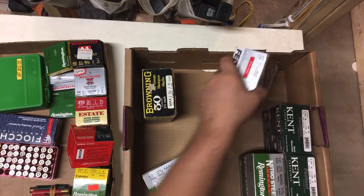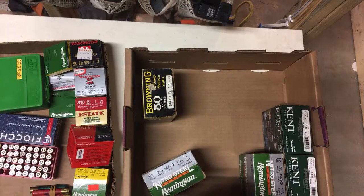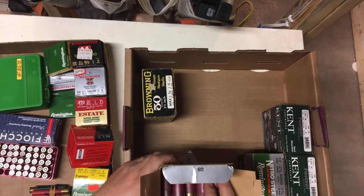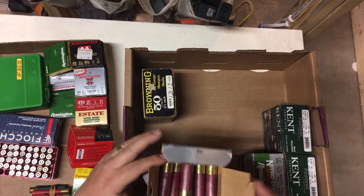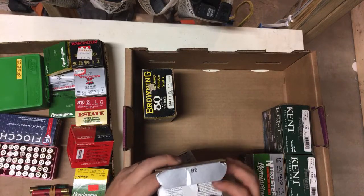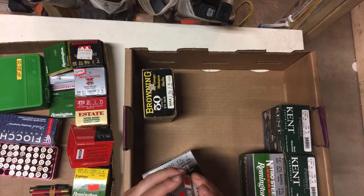I did get one Western duck and pheasant load with some nice printing on it. Some people collect individual shells, but I'm more for boxes. This is going to be a mixed box — it's BB, it's not a full box, it's missing about three or four rounds.